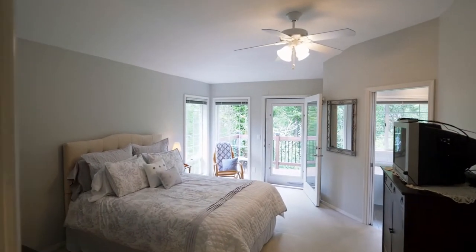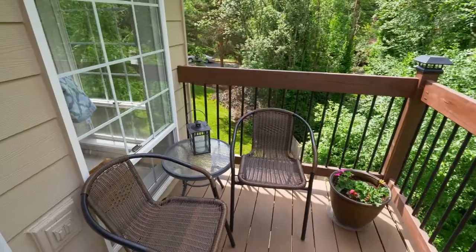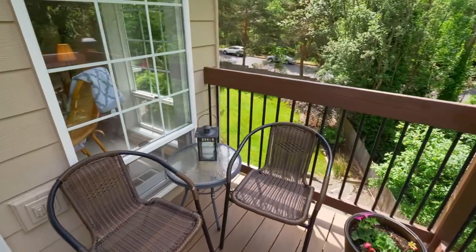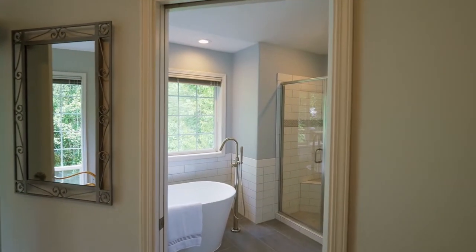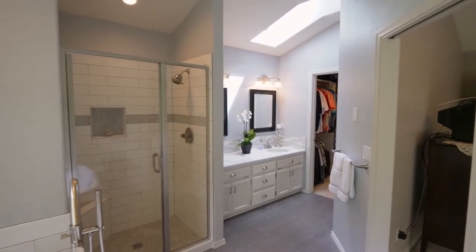Unwind in your spacious master suite, where you can wake up and enjoy its private deck. The recently remodeled bath features a new elegant tub, new quartz counters, and a new tile shower.